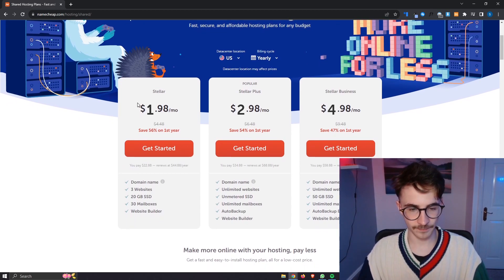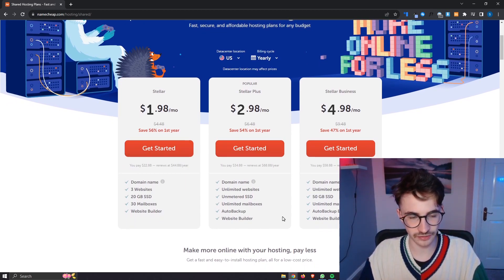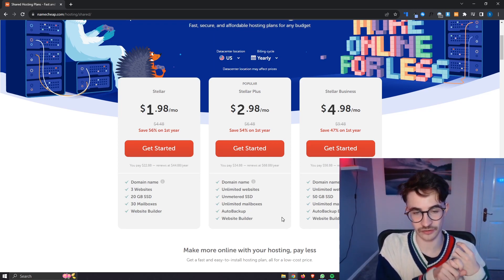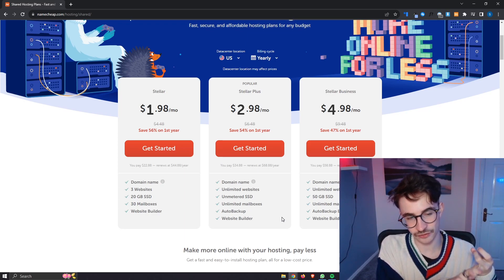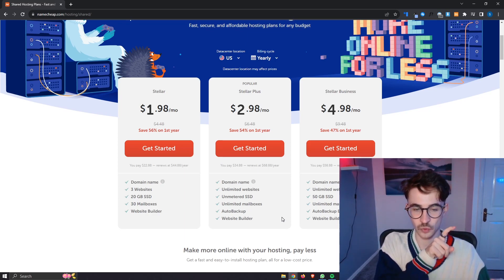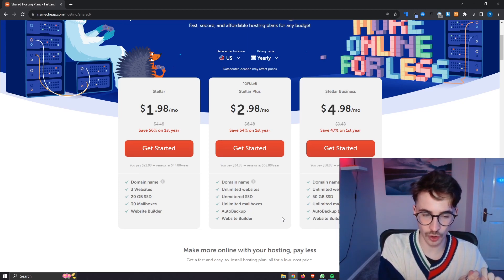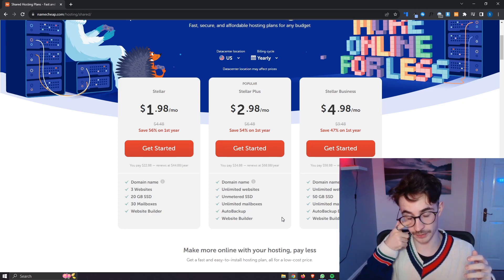Moving on to the Stellar Plus plan, you can see we get everything that is included in the Stellar, apart from we get unlimited websites instead of three, unmetered SSD instead of 20 gigabytes, and unlimited mailboxes instead of 30. We also get auto-backup and the website builder as well.